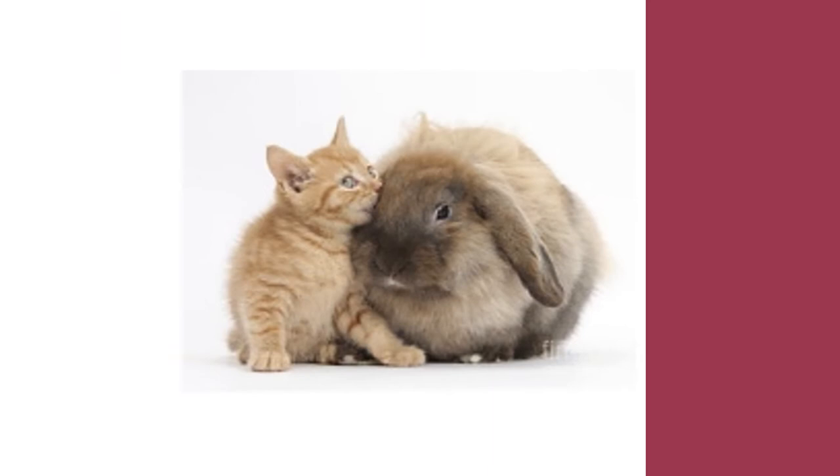Angora rabbits are active and playful, sometimes enjoy the company of cats, and always enjoy companionship with their owners and other rabbit friends.